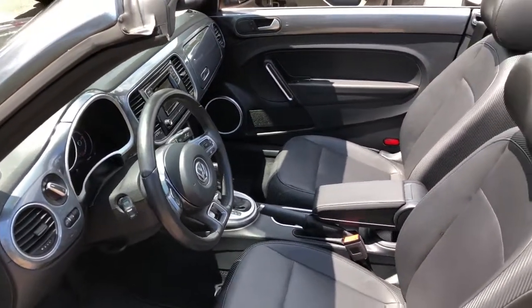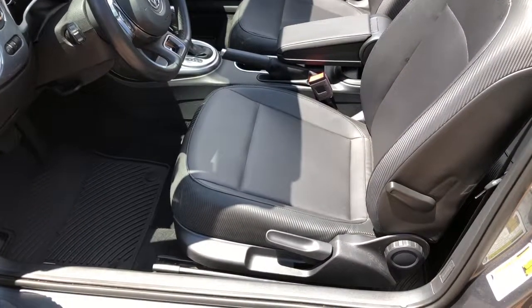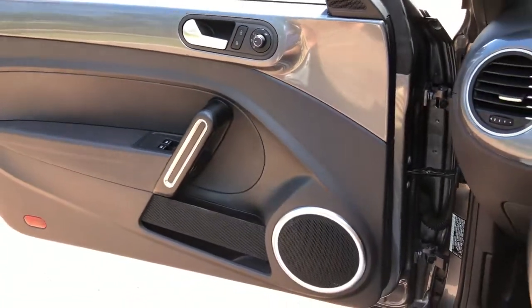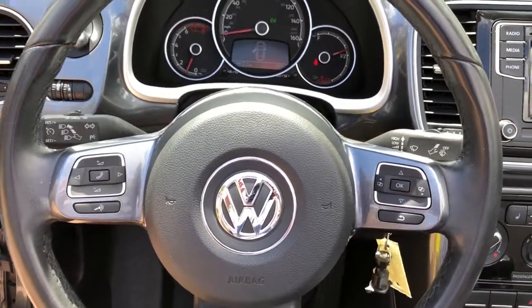These are just some of the great options this vehicle comes with: keyless entry, electronic stability control, heated front seat, aluminum wheels, intermittent wipers, tire pressure monitoring system, trip computer, power windows, bucket seats, and four-wheel disc brakes.